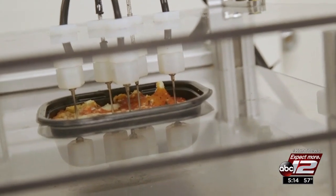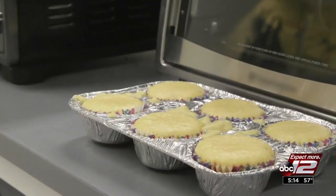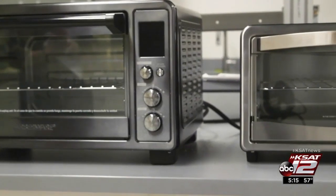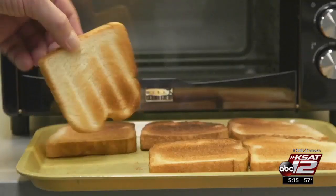To see how well a toaster oven can bake, testers whip up sugar cookies and corn muffins. This toaster undercooked the muffins, while this one turned out perfection. CR also looks at features and how easy the appliance is to use, and of course, they toasted toast.